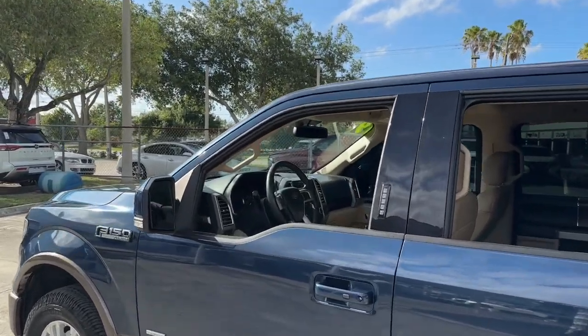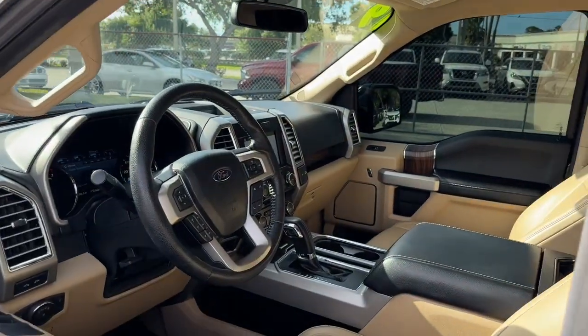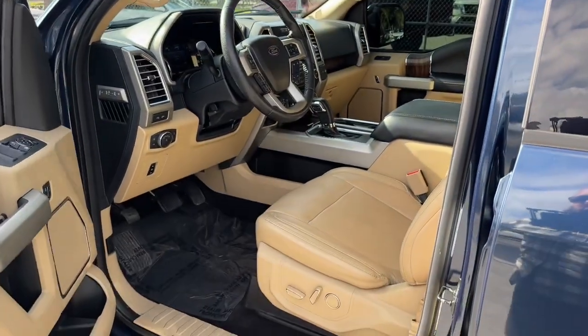What's more, available options let you customize its hard-working bed, so you can be more productive than ever before.